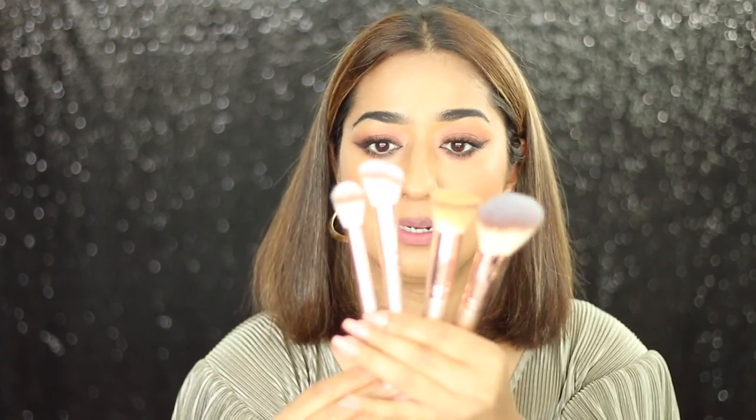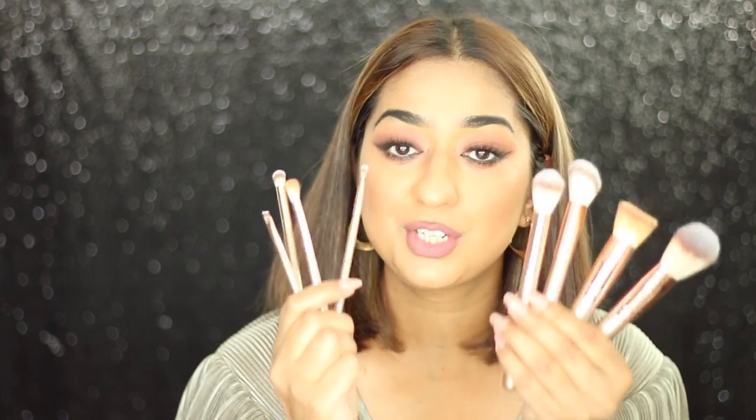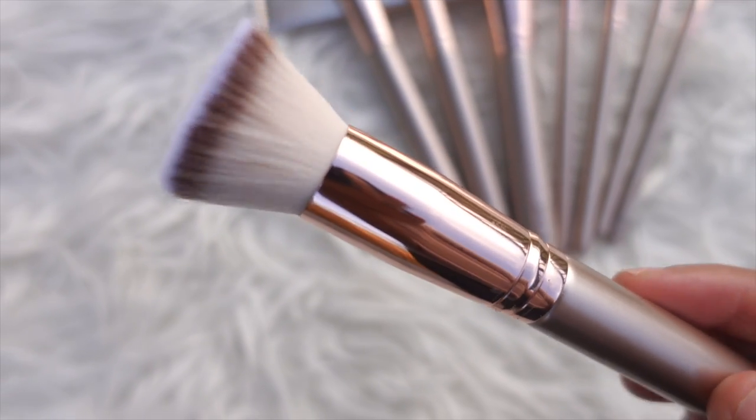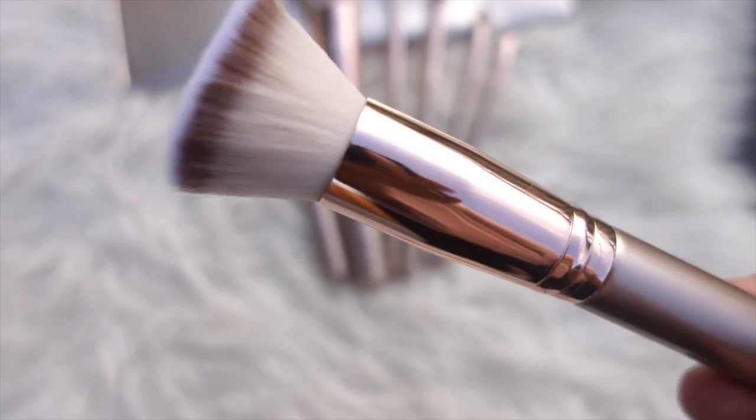I have kept the brushes with which you can complete your makeup. There are so many brushes in the market that you get confused about which ones to buy, so I have not added too many — only the ones we need. In this brush set I have 4 face brushes and 4 eye brushes. I will tell you in detail which brush to use for what. My first and favorite brush is the Kabuki flat foundation brush.